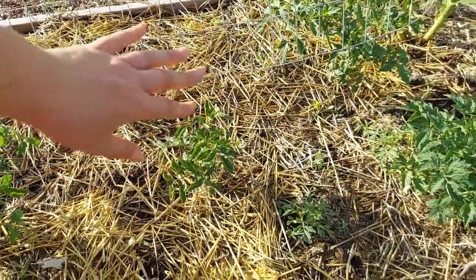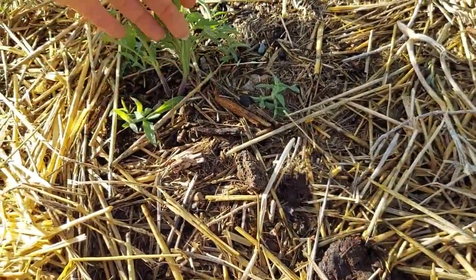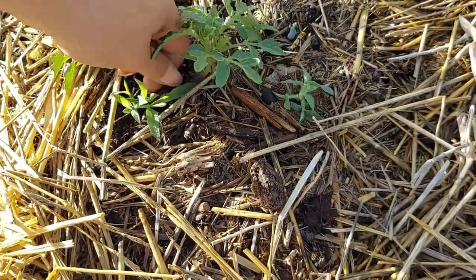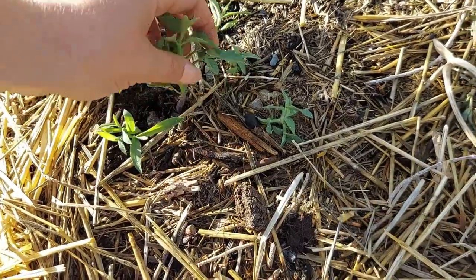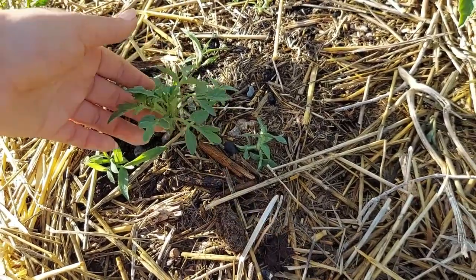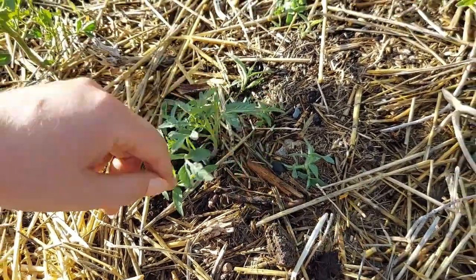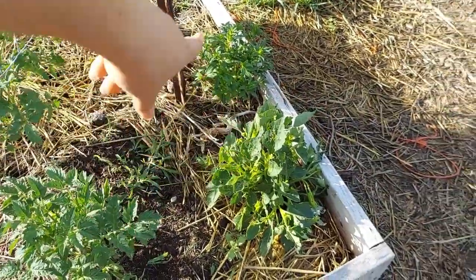Coming past the Scary Larry tomato plants, I do have a bunch of volunteers coming up and you'll see that throughout the tour. I'm kind of just letting these volunteers stay where they're at. If I like them once they get a little bigger, I'm just going to grow them out. Or I can dig them up and transplant them somewhere else.